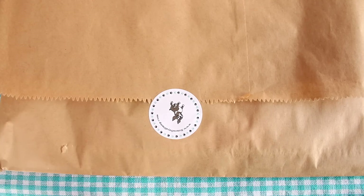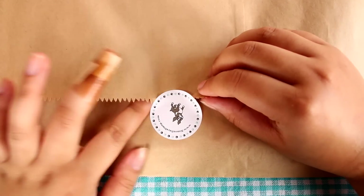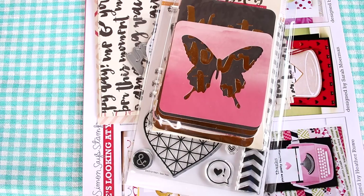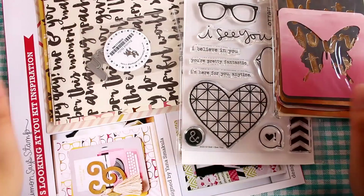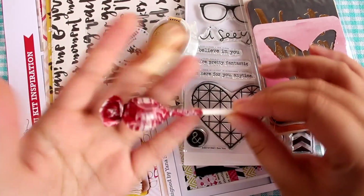Hey guys, it's that time of month where I open my monthly Simon Says Stamp kit — and the sticker's on upside down. That's okay, let's open it up. Ta-da! I saw a preview of this month's kit on their Instagram. I can't remember where I saw it, but I remember it looking really, really nice. So let's see what we have here.